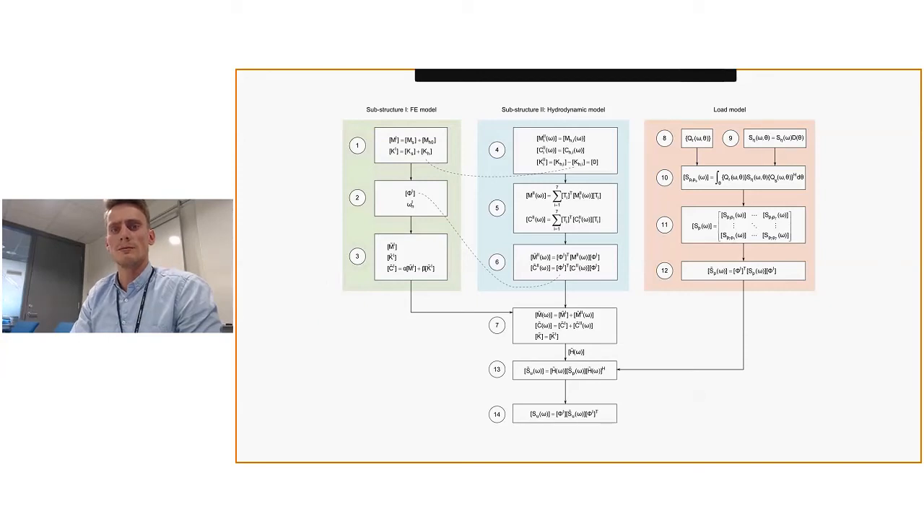Just to give a brief overview: the green box is the first substructure, the blue box is the second, and the orange one is the load model. This shows how results from different software can be combined quite neatly.